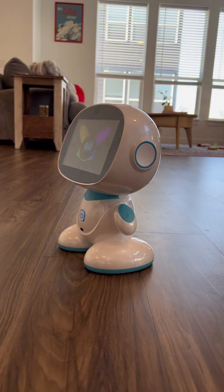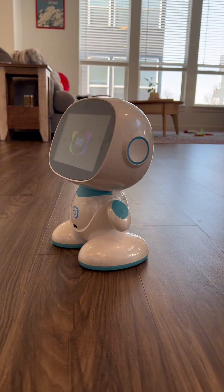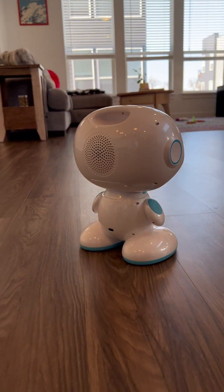The MESA 2 STEM robot is super fun. It's very engaging. It's an intelligent companion for young learners. MESA is a wonderful educational tool for hands-on learning, creativity, and critical thinking.